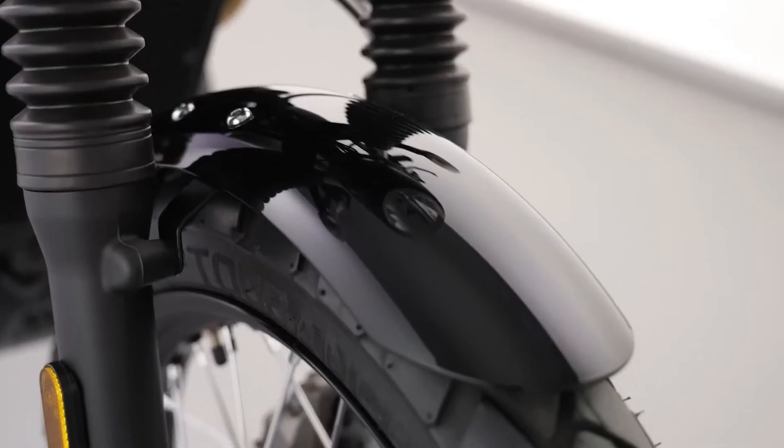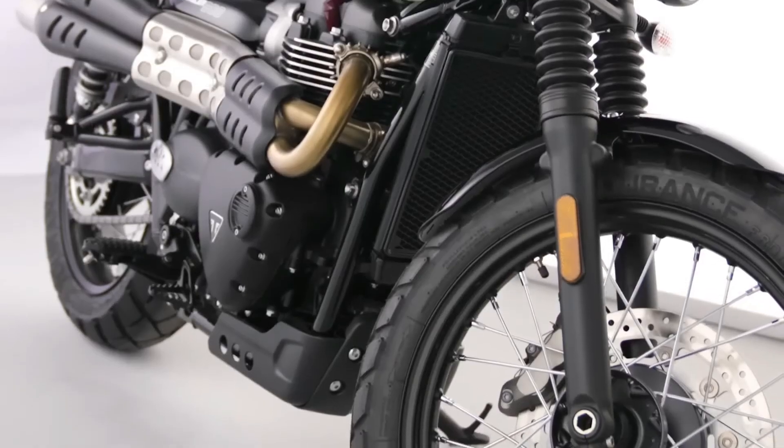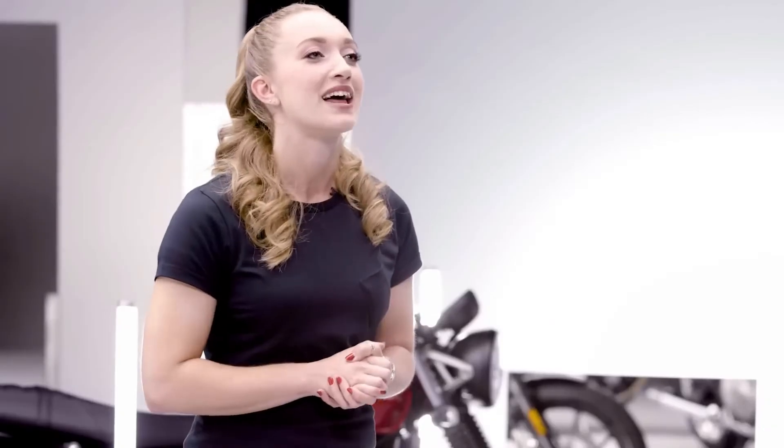This limited edition blends elegance with rugged off-road attitude, all complemented by jet black mudguards, side panels, and frame cowl. A matching jet black accessory high mudguard is also available, as well as a Brooklands green fly screen.